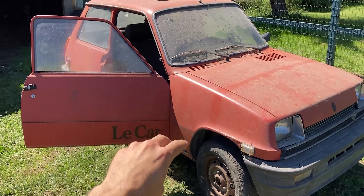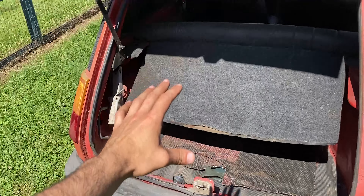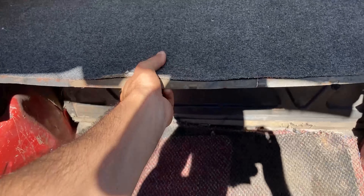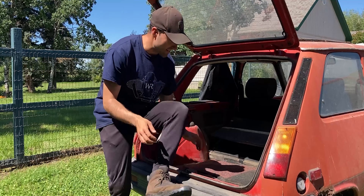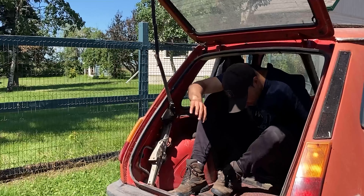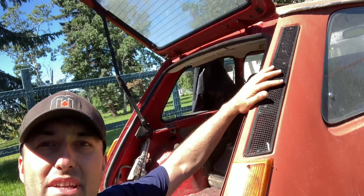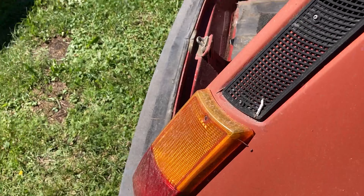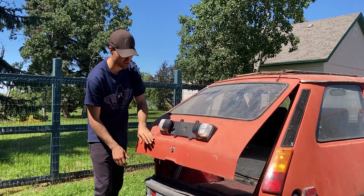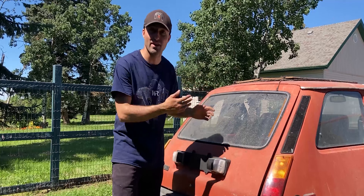The Renault R5 happens to be a three-door hot hatch from France. Even though this car is tiny, just look at the space within the hatch — just so much room in here. We can actually lift up this board and fold down the back seats, and just look at all that space. One thing I almost forgot to mention on the back are these super cool lights and trim pieces above — they just look super cool on this car. This hot hatch also only has exactly one hinge.